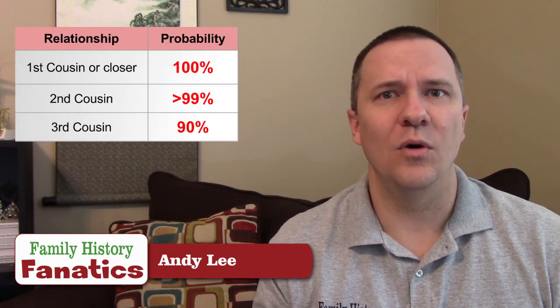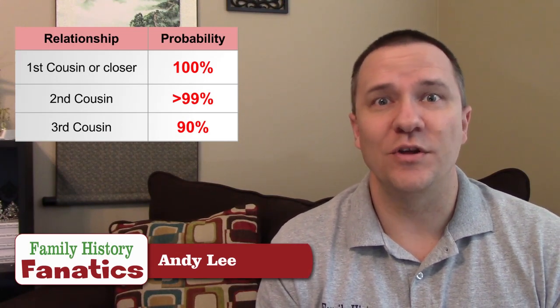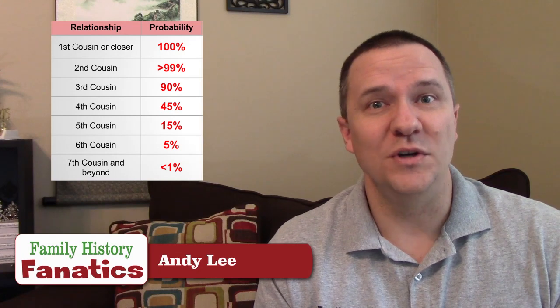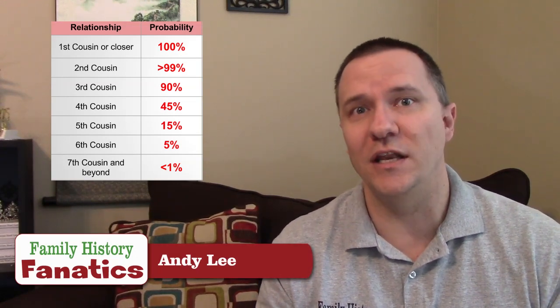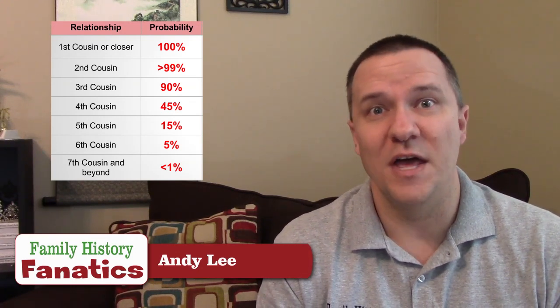Then we get to third cousins and the numbers go down. We only share DNA with about 90% of our third cousins, meaning 10% of them we share no DNA with — no matter what DNA testing we do, we're never going to match up. And it gets worse from there. We share DNA with 45% of our fourth cousins, about 15% of our fifth cousins, and only about 5% of our sixth cousins. Once you get to seventh cousins and beyond, it's less than 1% that we share any DNA with.